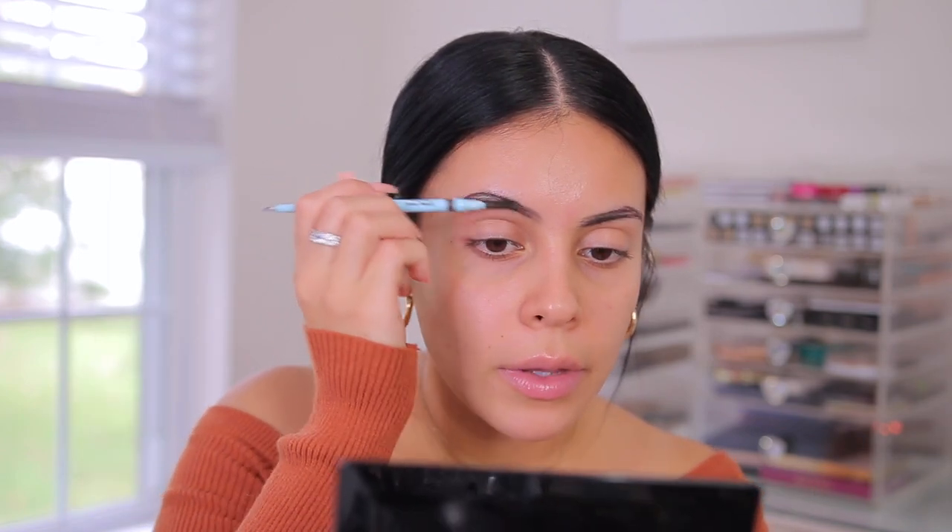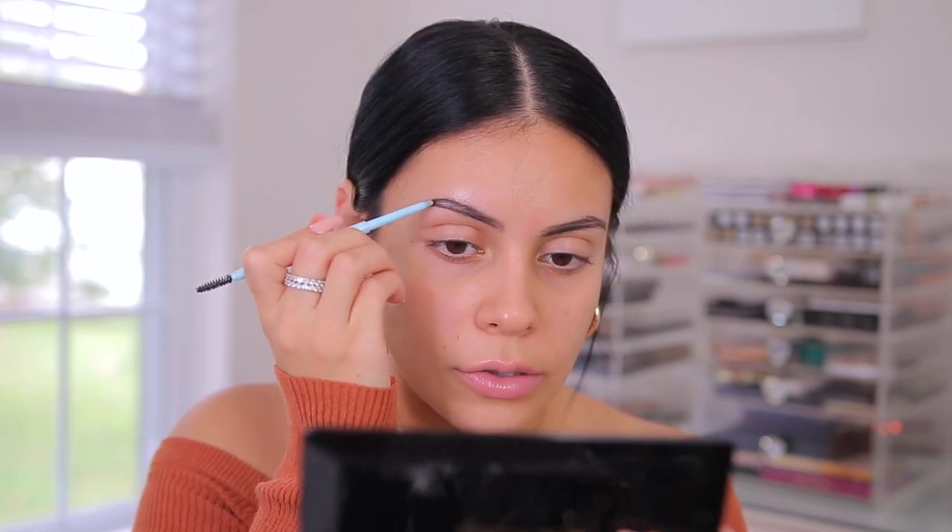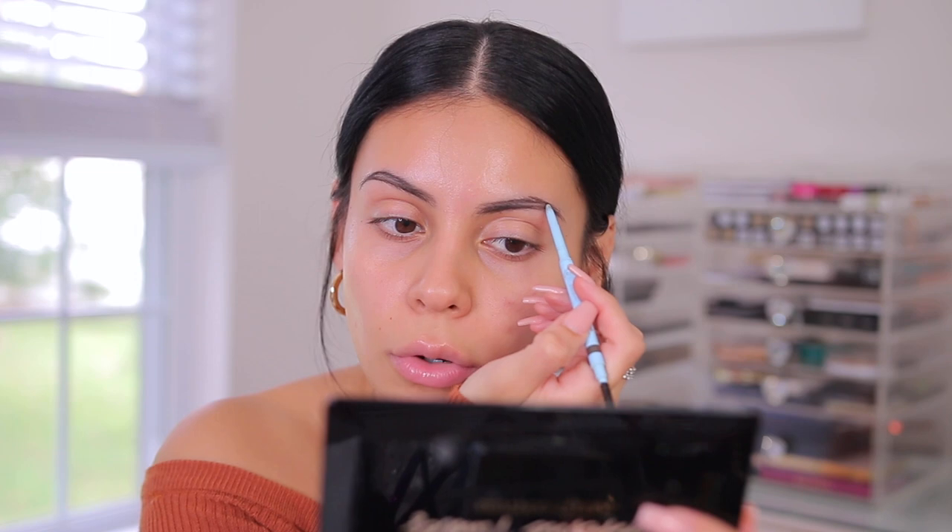What helped me a lot with my brows is not getting them waxed as much. I used to get my brows waxed consistently at least once a month. But ever since I stopped doing that, I feel like my brows are just so much easier to fill in and everything. I just do them myself at home now. I don't even remember the last time I got my brows waxed, to be honest.